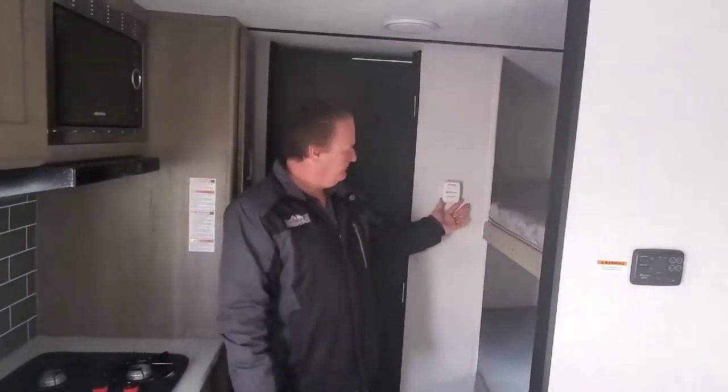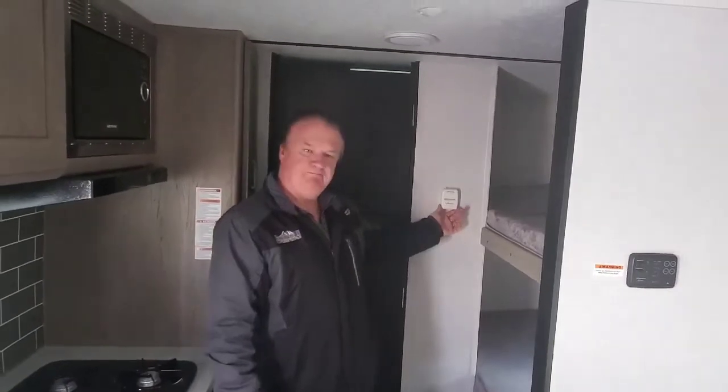This is thermostat controlled for your heat. So this is a very nice small single axle camper that just will not break the bank. This is a 21-foot camper and it weighs 3,330 pounds. Thank you.